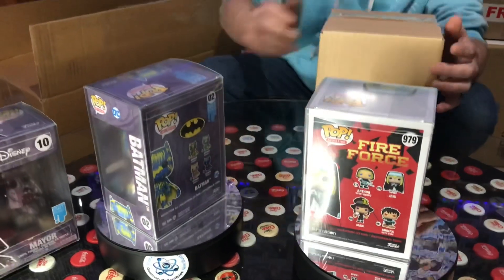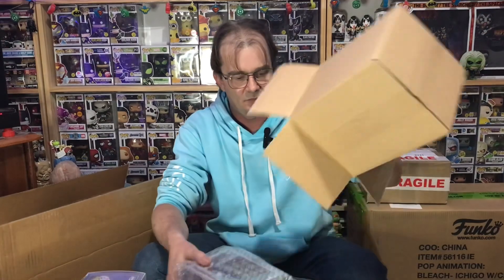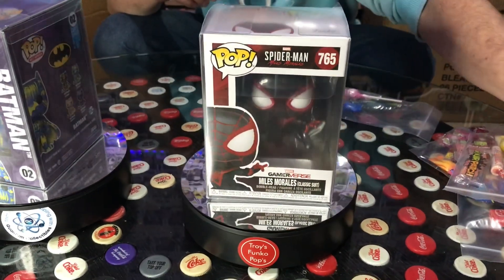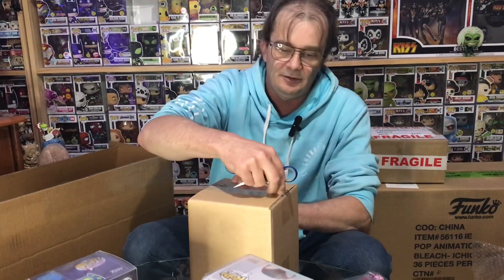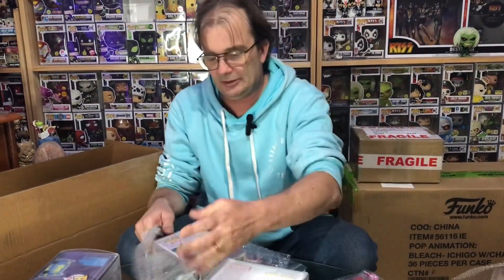Okay, box number five. Looks like we have Miles Morales classic suit Spider-Man. Any of these that we don't keep for our collection we'll throw up on eBay — there's a link on my main YouTube page. Let's jump straight in and have a look. Box number six.